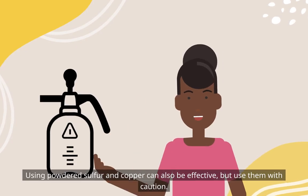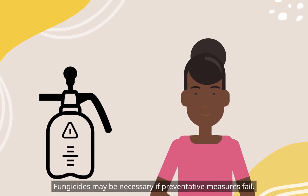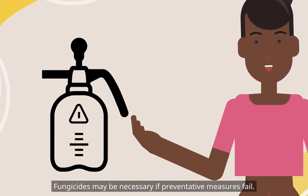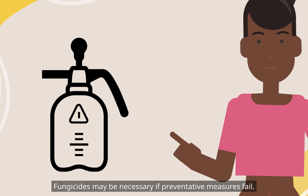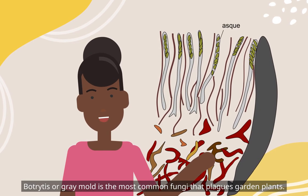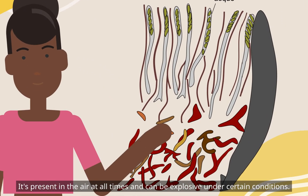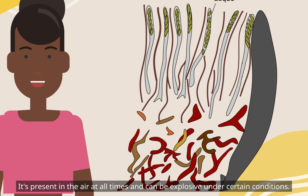Using powdered sulfur and copper can also be effective, but use them with caution. Fungicides may be necessary if preventative measures fail. Botrytis, or grey mold, is the most common fungi that plagues garden plants. It's present in the air at all times and can be explosive under certain conditions.